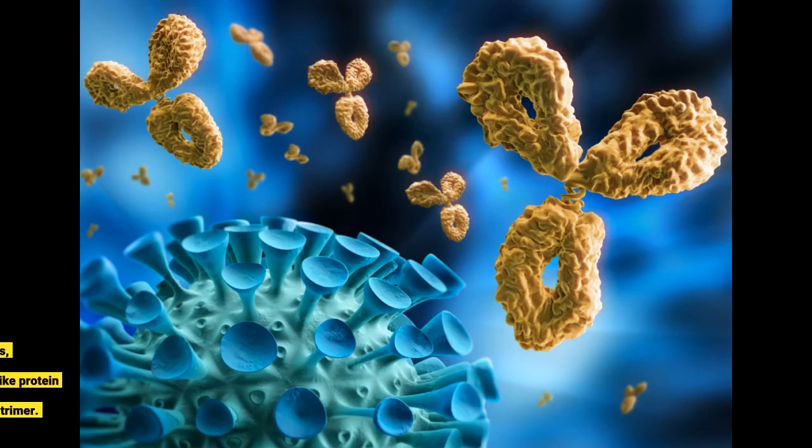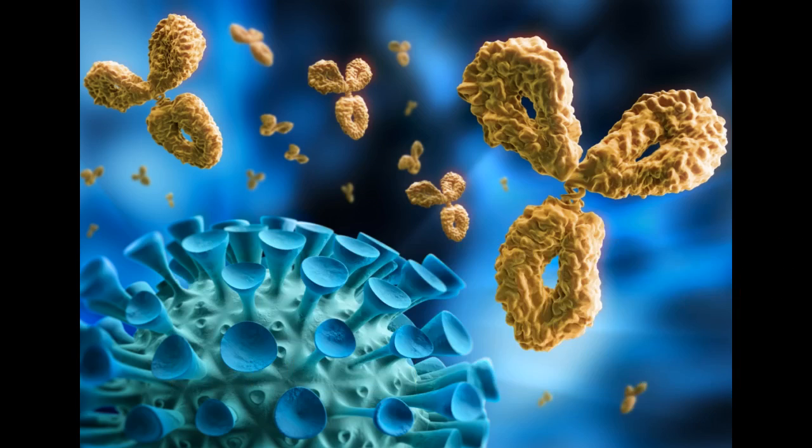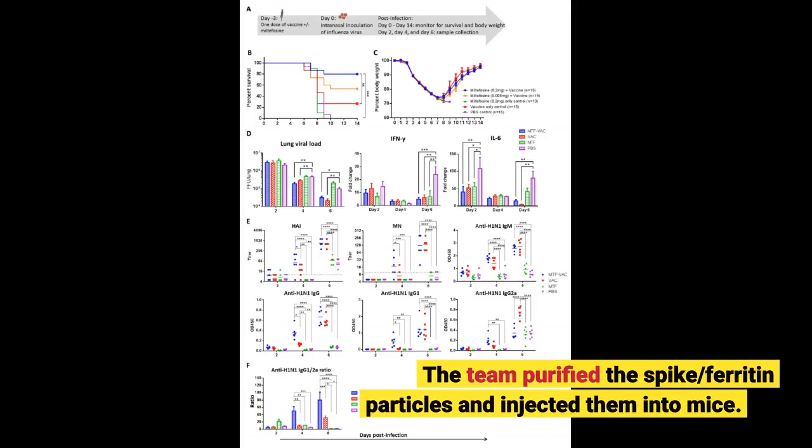The researchers spliced spike protein and ferritin DNA together and then expressed the hybrid protein in cultured mammalian cells. The ferritin self-assembled into nanoparticles, each bearing eight copies of the spike protein trimer. The team purified the spike-ferritin particles and injected them into mice.